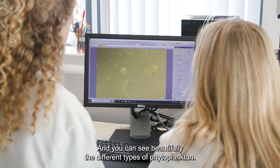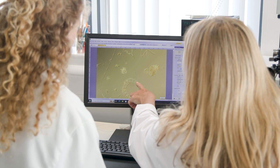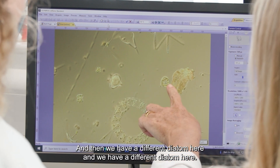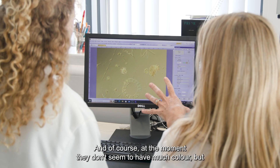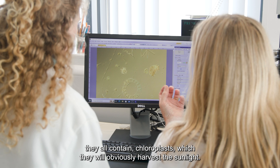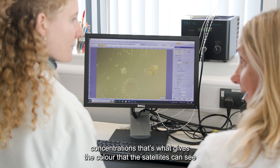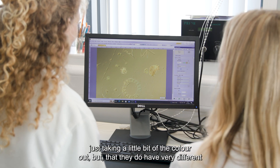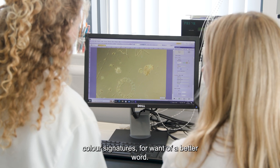Here we have the sample, and you can see beautifully the different types of phytoplankton. Here we have a lovely chain of a diatom called Eucampia — these are little single cells that join up to make big colonies — and then we have different diatoms here, and a different type of phytoplankton, a dinoflagellate. At the moment they don't seem to have much colour, but they all contain chloroplasts with which they harvest sunlight, and when they are present in the sea in such high concentrations, that's what gives the colour that the satellites can see — that sort of greeny tinge. Yes, incredible. And they all have very different colour signatures as well.